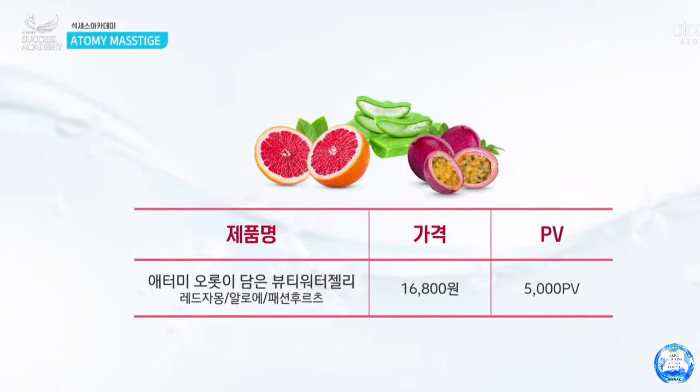Let's check out the price. One box has 10 pieces, and we sell it for about $15. We have 5,000 point value. That is our fruit dessert — this is a snack, but also inner beauty as well. Thank you.